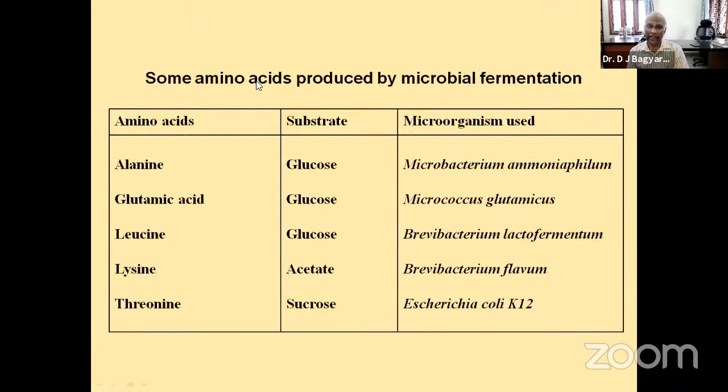For industrial production of amino acids, various organisms are used. For alanine production, the organism used is Microbacterium aminophyllum. For lysine, the organism used is Brevibacterium flavum. Similarly, for glutamic acid, it is Micrococcus glutamicus. So different microbes are used for industrial production of different amino acids.